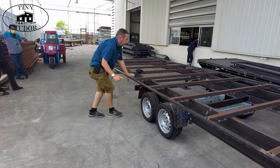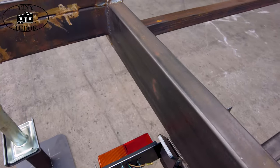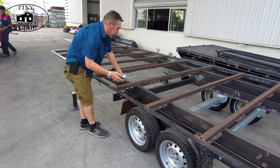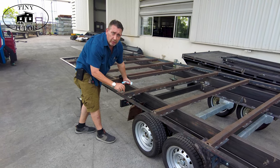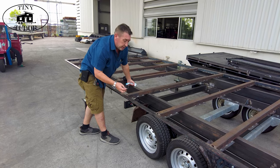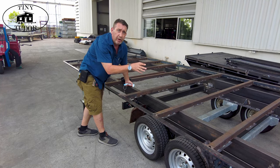So we also have guides now and we'll demonstrate that in a minute. This is how we will actually guide the trailer underneath the house so it becomes a more automatic and easy process. And basically the weldings are now completely full. The first time we saw the trailer it was just tacked together so that it was very easy to make any changes. But now everything is completely fully welded together so it can go off to the galvanising process.